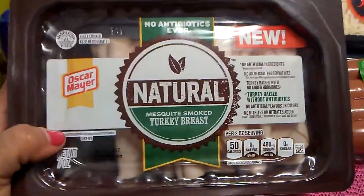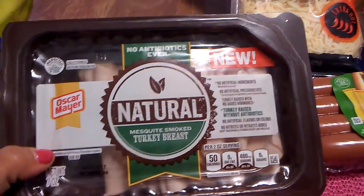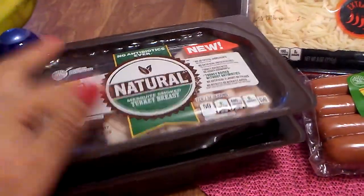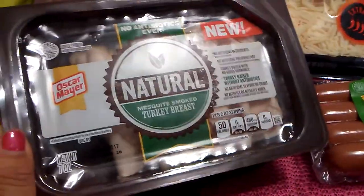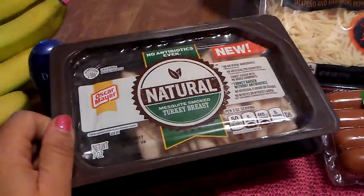Then I found Natural Mesquite Smoked Turkey Breast. I picked up two. I love how they are selling everything that is natural — that is so awesome. The expiration date on this is July 18th of this month, and this is going in my freezer.